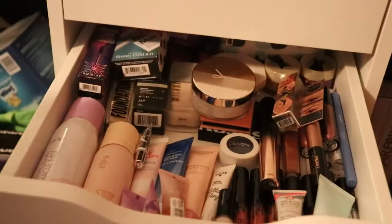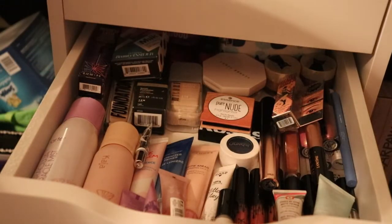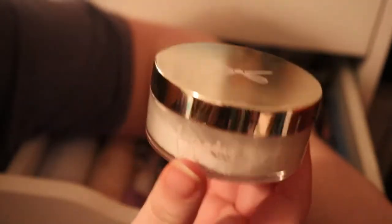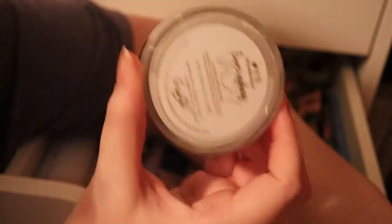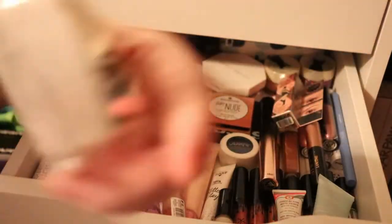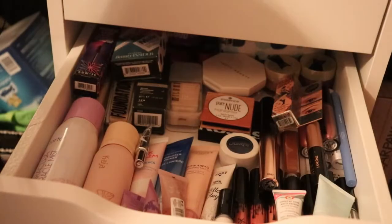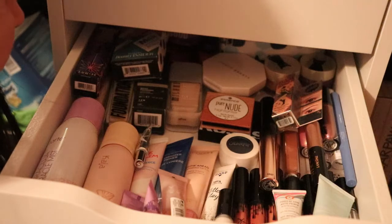I only have one powder and it's the Siate London Everyday Cooking Setting Powder I got in a Boxycharm. There's a good decent amount left and I'd like to finish this up, because once I do I'd like to try the Huda Beauty powder — I've heard really good things about it. But I want to use this one up first before buying another.